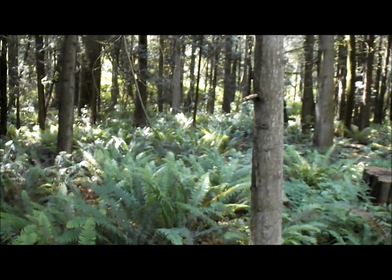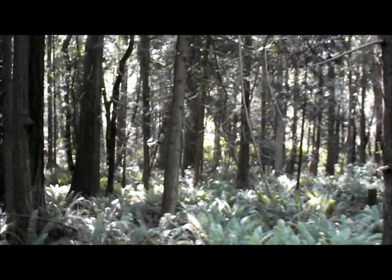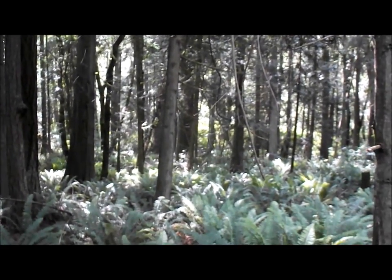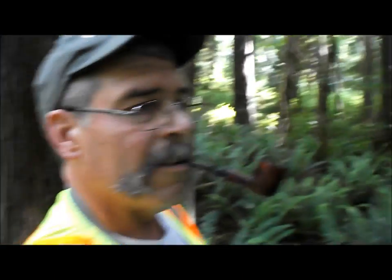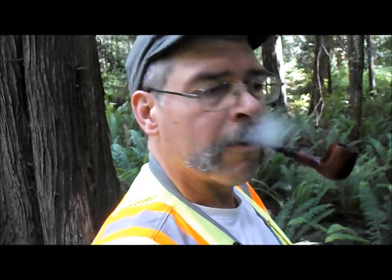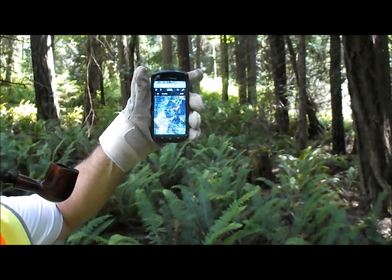I hear something crashing in the woods. So we're going up there beyond the firs. Looks like that's our destination. So, once again, navigating the modern way.